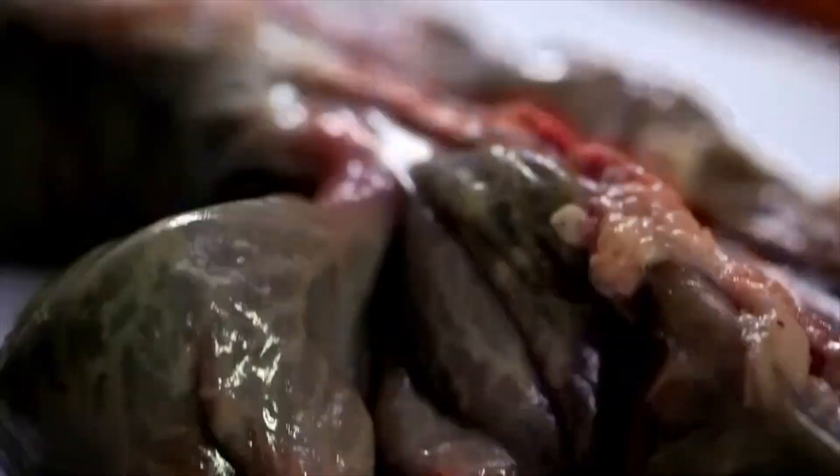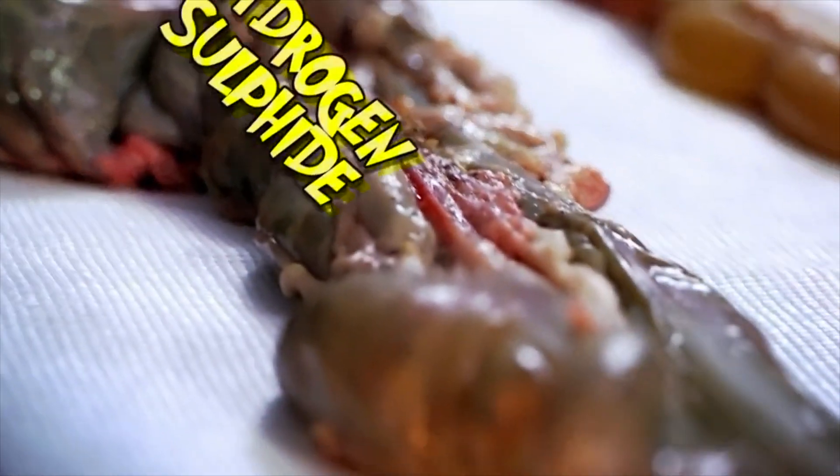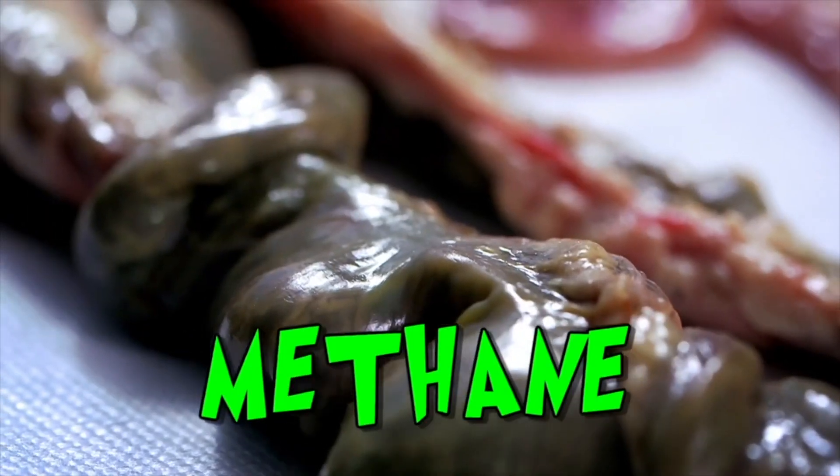And as they eat, they produce a mixture of gases, which is what makes you let rip. This combination of gases is made up mainly of air, carbon dioxide, hydrogen sulphide and methane. And the methane contains a lot of energy, as we're about to show you. For this, I'm going to need a special piece of equipment — Chris's hand.